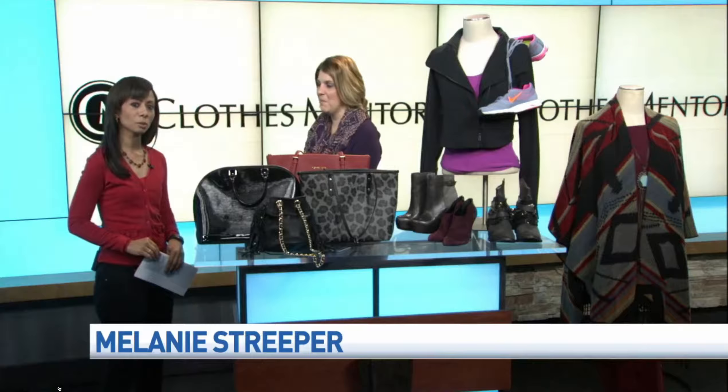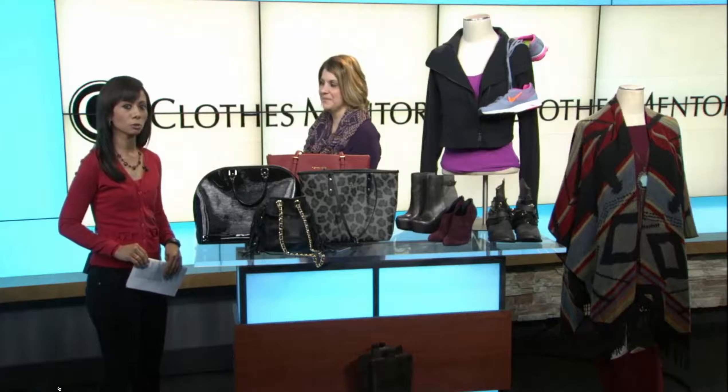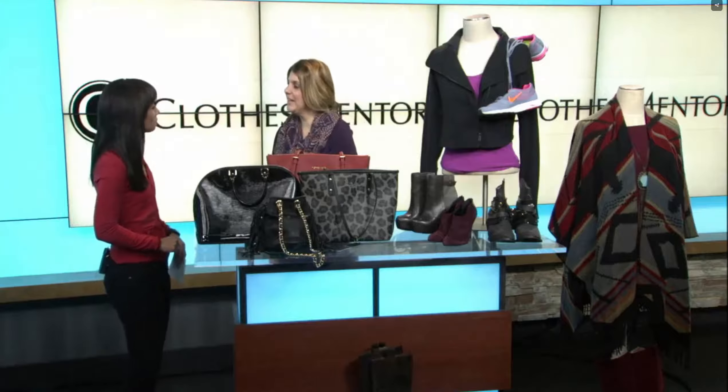Joining me now with some tips on how to use those summer clothes to boost your fall wardrobe is Lynette Gretzileski, store manager at the Clothes Mentor store in Springfield. So glad you could be here this morning. Thank you so much for having us. We're really excited for this opportunity.